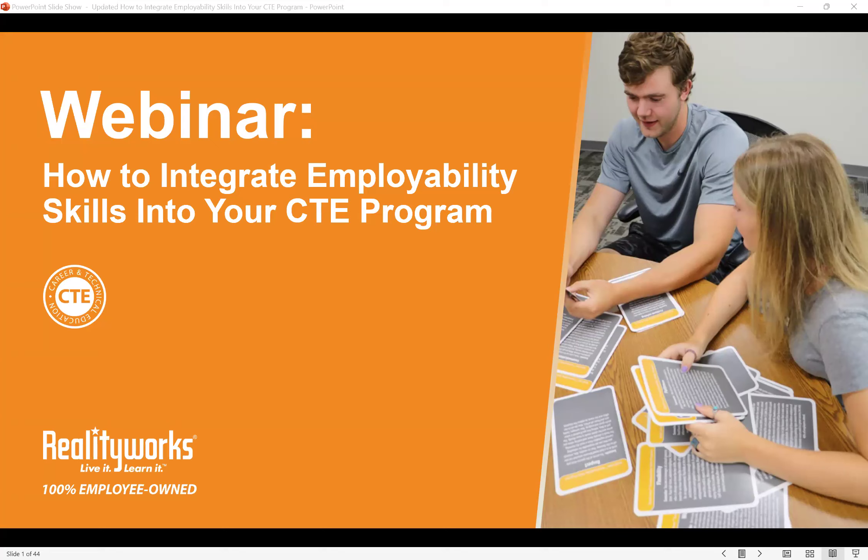Welcome everyone and thanks for attending today's webinar: How to Integrate Employability Skills into Your CTE Program. My name is Emily and I'm on the marketing team here at Reality Works. I'll be moderating today's webinar, joined by Denise Dubois, who will be hosting and sharing awesome content on how to teach key soft skills in any CTE classroom.